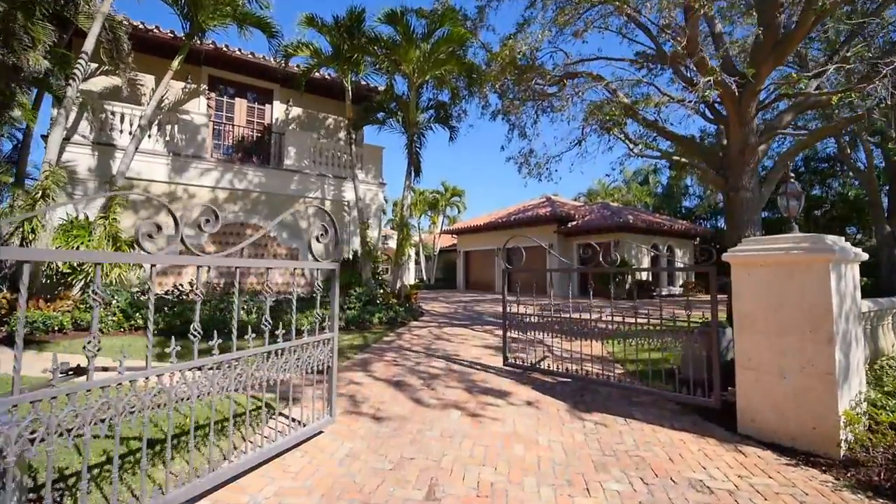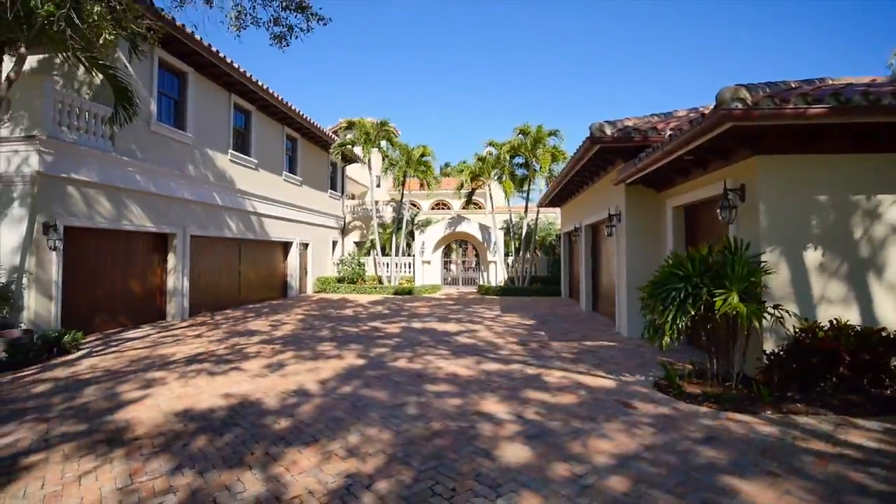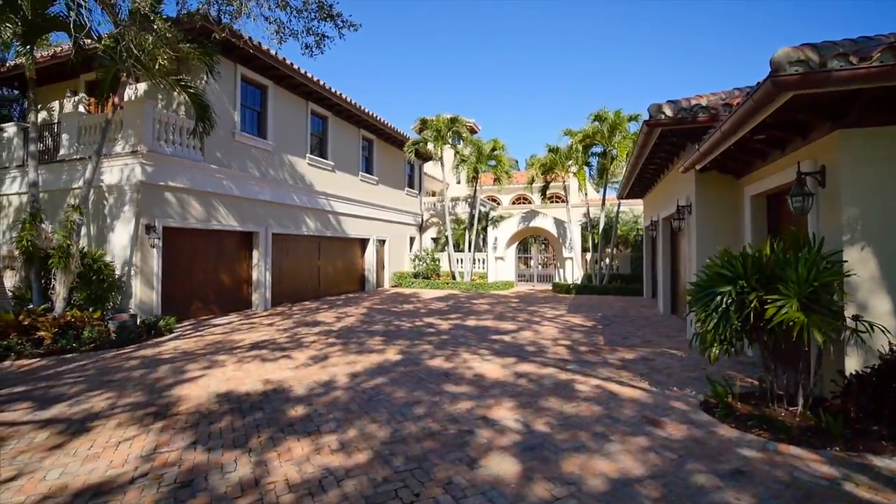Experience the beauty of this six-bedroom, five-and-a-half-bathroom waterfront estate with almost 7,000 square feet of elegant living space.